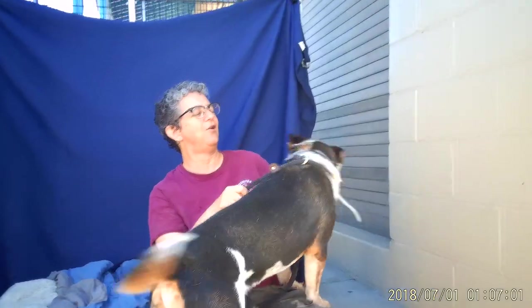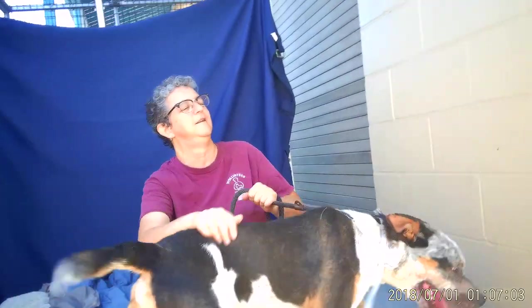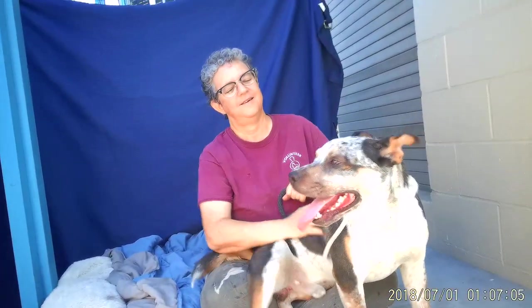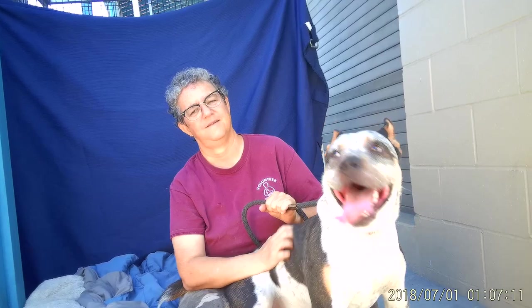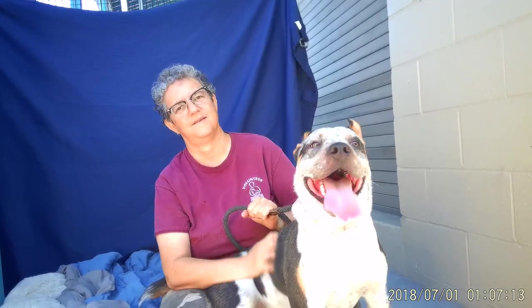This boy is gonna need walks. He's gonna need hikes because that's what the breed is. Oh, he's getting excited because there's another dog nearby and he wants to play. We don't think he can be with small dogs but he's probably gonna be okay with bigger dogs. He's non-reactive. He's super duper sweet.